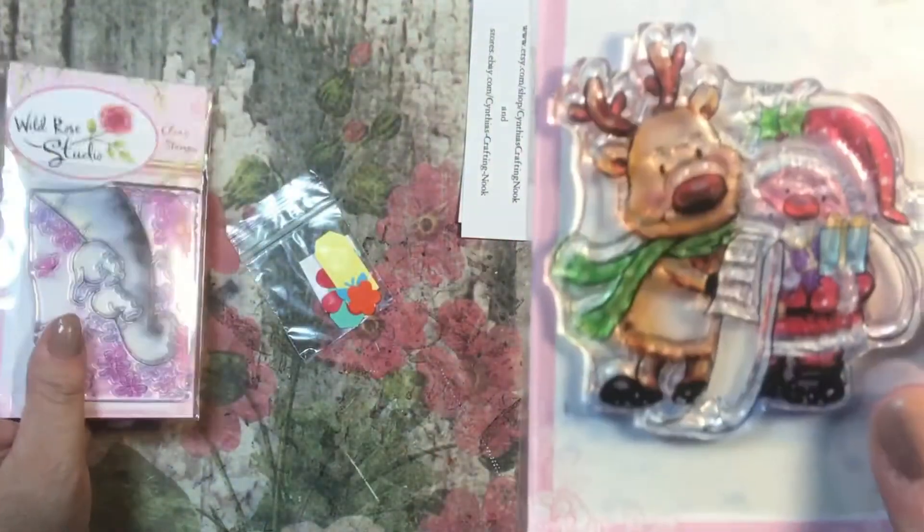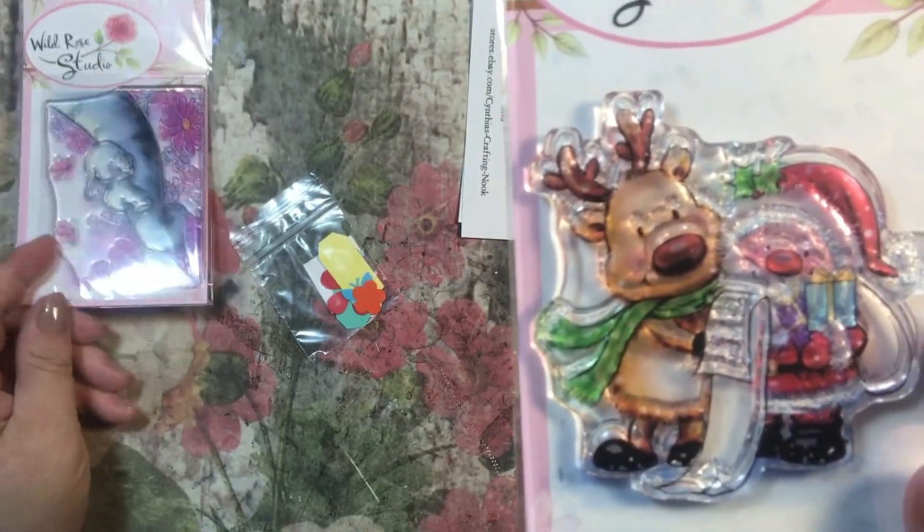And then this one I thought was too cute too, with the little Santa and reindeer. Both from Wild Rose Studio. Very cute.